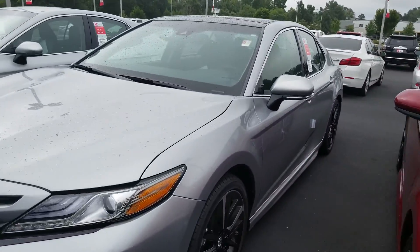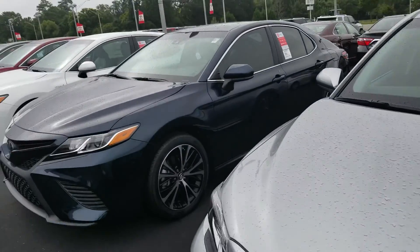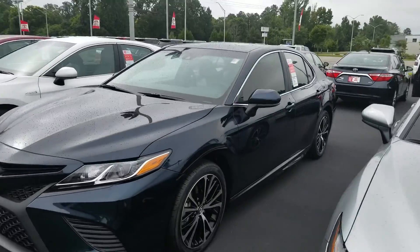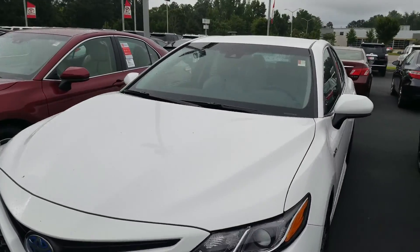With each one of these brand new shiny Toyotas comes two years of 25,000 miles of absolutely free maintenance. Plus, we are the only ones here — LaGrange Toyota is going to give you free tires for life. You heard that correctly, free tires for life. I can explain how that program works for you.